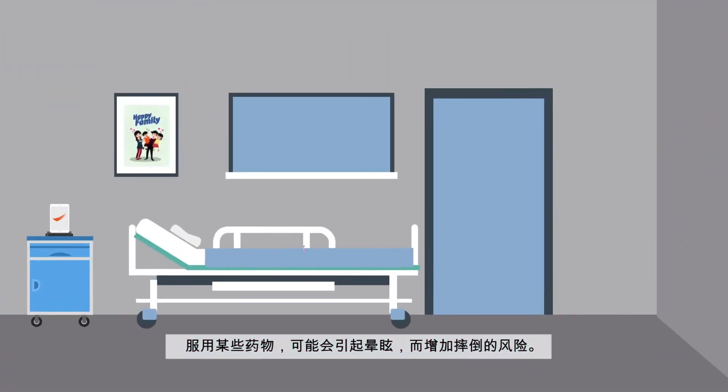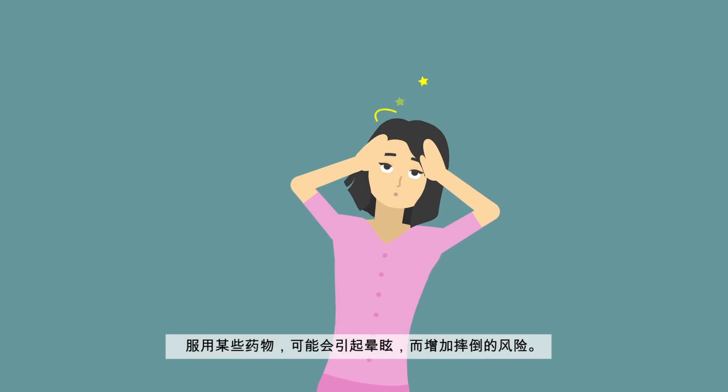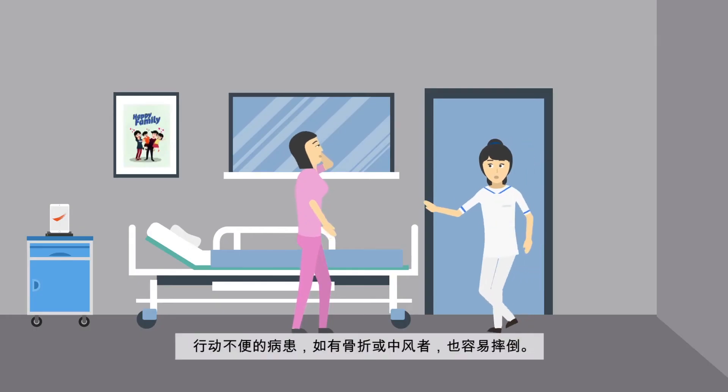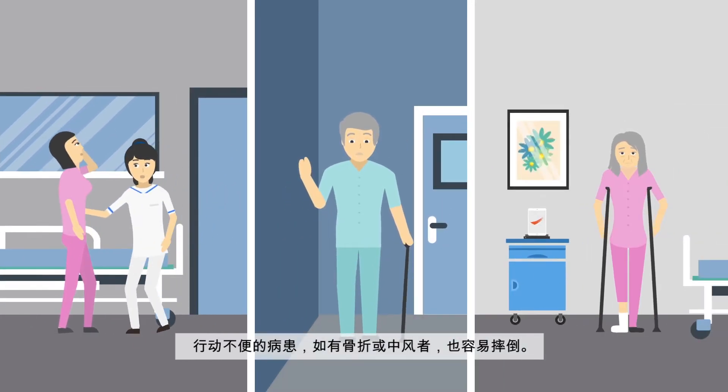Some medication can cause side effects, such as dizziness, which can make you more prone to falling. Falls can also be due to existing medical conditions, such as fractures or even strokes.